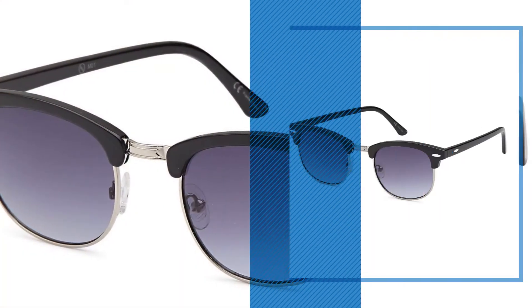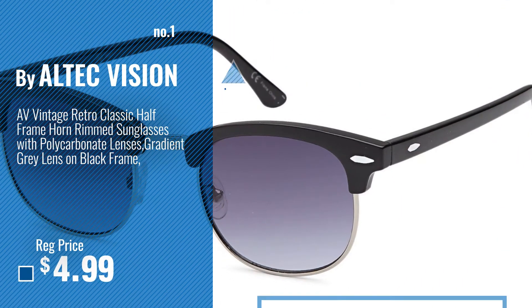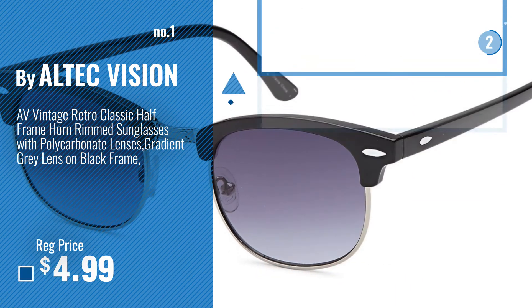Number 1, most popular, by Altec Vision. Watch this video, choose your favorite.